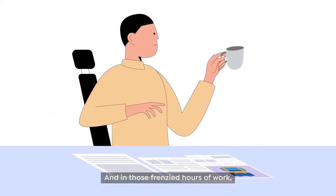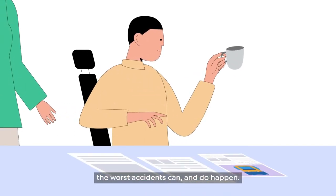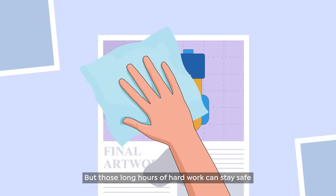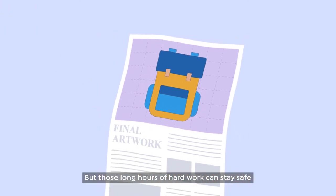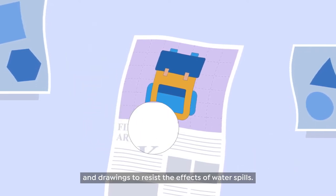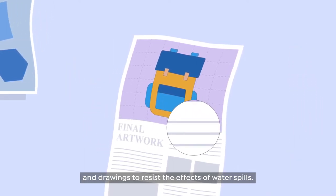And in those frenzied hours of work, the worst accidents can and do happen, such as this. But those long hours of hard work can stay safe because the unique pigment inks in these printers allow text and drawings to resist the effects of water spills.